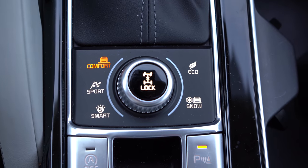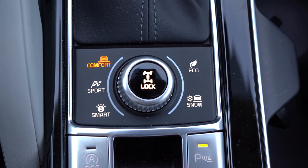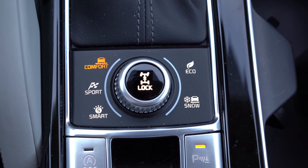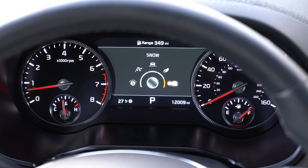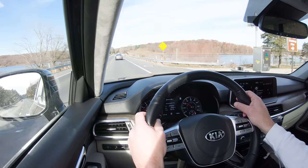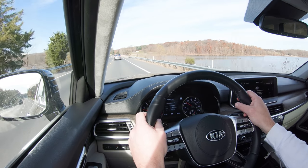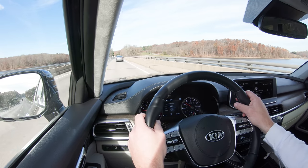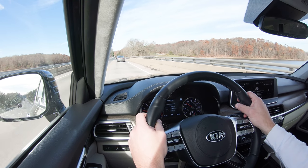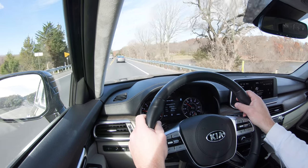Before we do any accelerations, I wanted to mention the drive modes on the Telluride. That button is located directly behind the shifter and includes Comfort, Eco, Sport, and Smart. Smart adjusts itself based on your driving style, but I prefer Sport — and it immediately downshifted for me, holding the RPMs at a much higher level and giving you more power on demand.